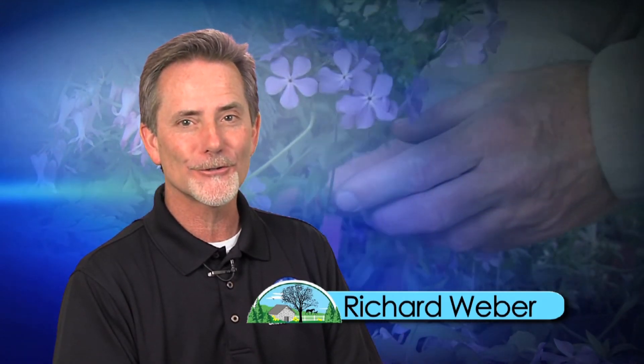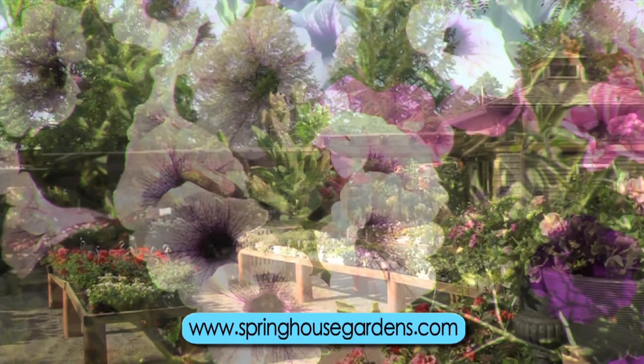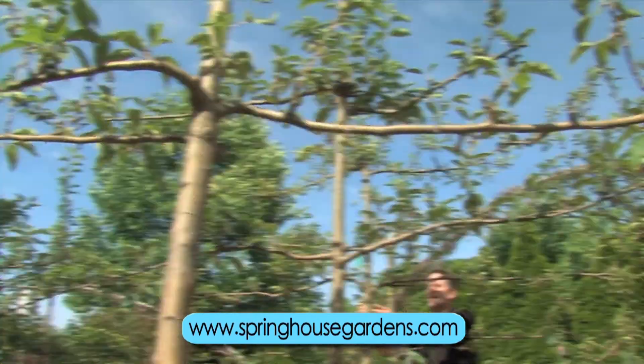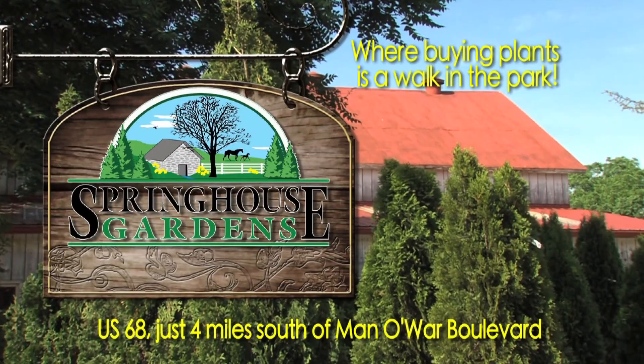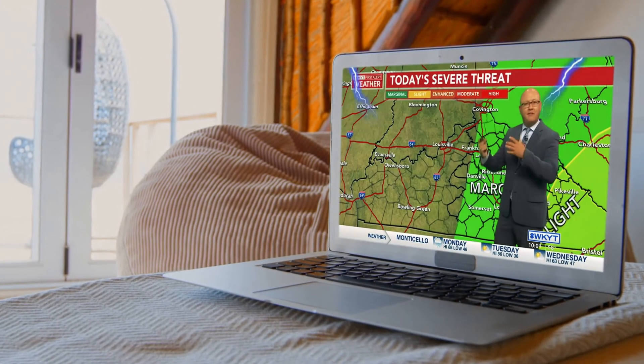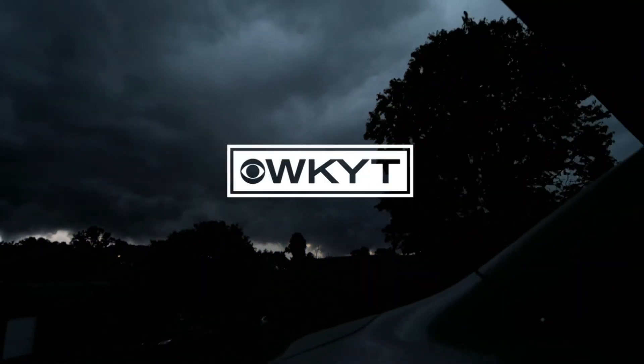Did you know that most gardeners are optimists? Nine out of ten gardeners would tell you that their watering can is half full. Why else would a gardener plant a tree that they may never get to sit under? Come improve your outlook at Springhouse Gardens. As meteorologists, we hear it all the time — that's Kentucky weather for you. Weather around here can seem complicated and disrupt your day. That's why we're here working for you to make it easy to understand. WKYT first alert weather, only on WKYT.